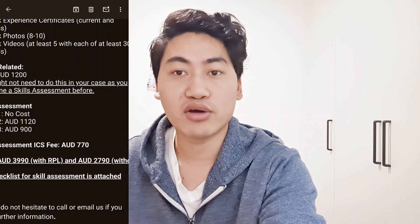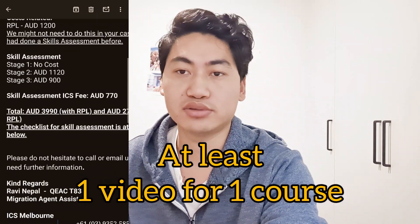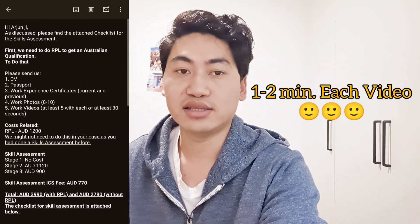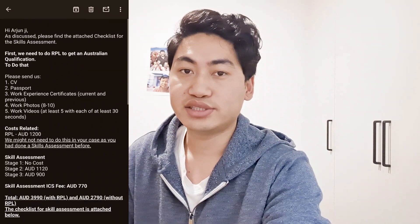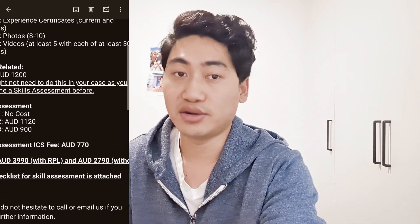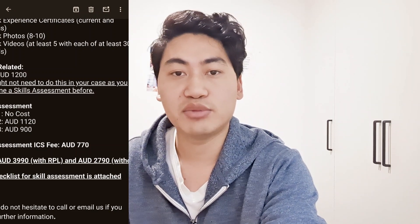I suggest providing at least 20 photos, with at least one photo per work task. I've already explained this in a previous video. You'll also need at least five ORC videos — the requirement says at least 30 seconds, but I suggest making them over one minute and under two minutes. Now, the RPL unit costs $1,200. These steps may not be necessary if you have previously completed a skill assessment or have five or more years of experience. With at least two years of work experience, you could be eligible through RPL.